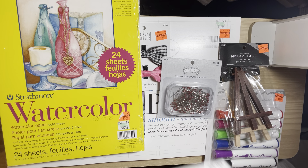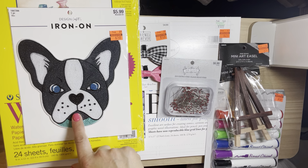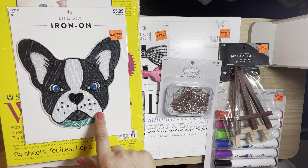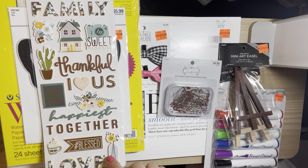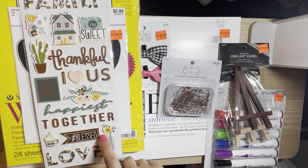I also got this iron-on patch — it reminds me of my sister's dog so I went ahead and picked that up. Paper Studio was 50% off at the time so I went ahead and picked this one up. I hadn't seen this one before.